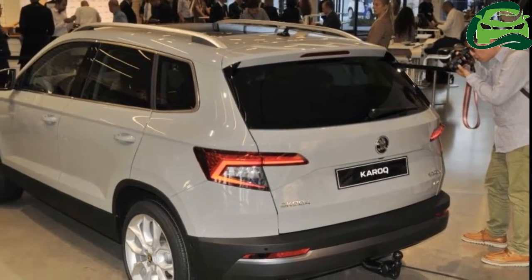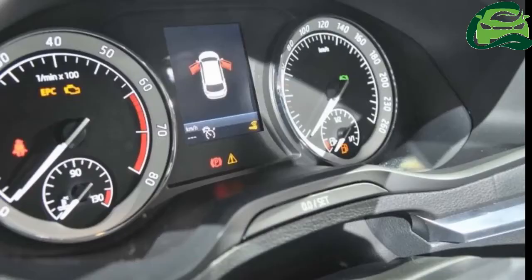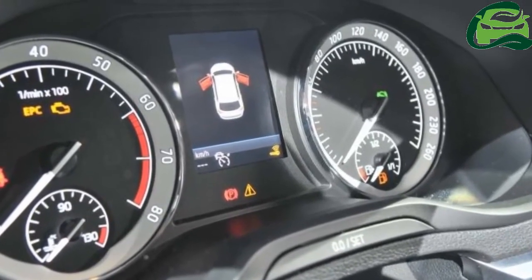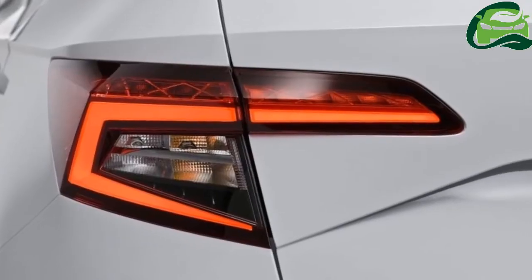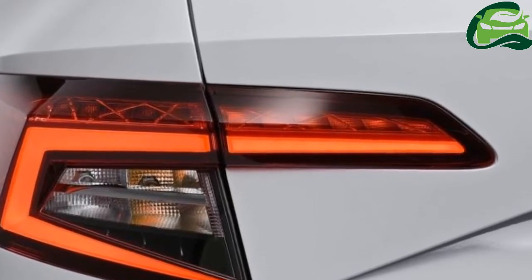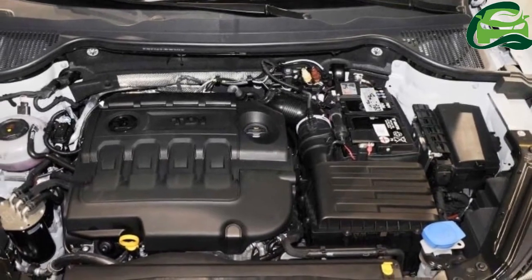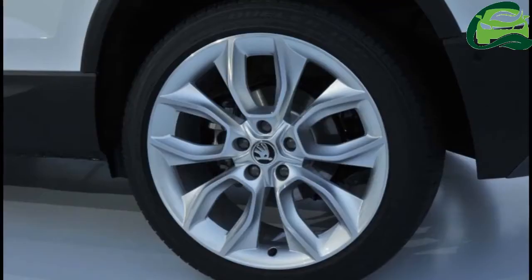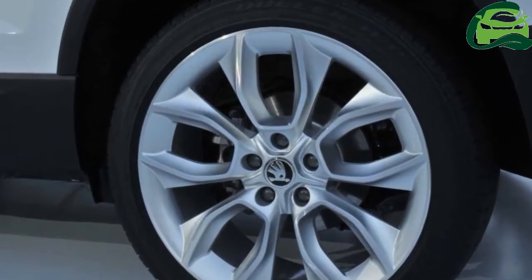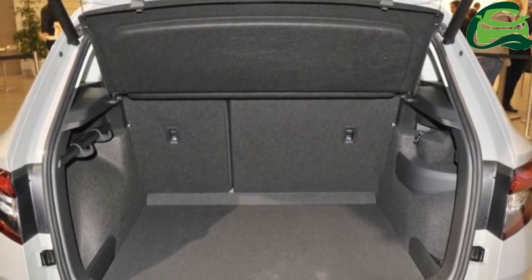Other features worth noting include full LED headlights, LED fog lights, 19-inch alloy wheels, LED tail lights and brake lights, a 9.2-inch Columbus infotainment system with 64GB storage, navigation, DVD/CD drive, gesture control, and Skoda Phone Box for wireless charging and enhanced cellular connectivity.